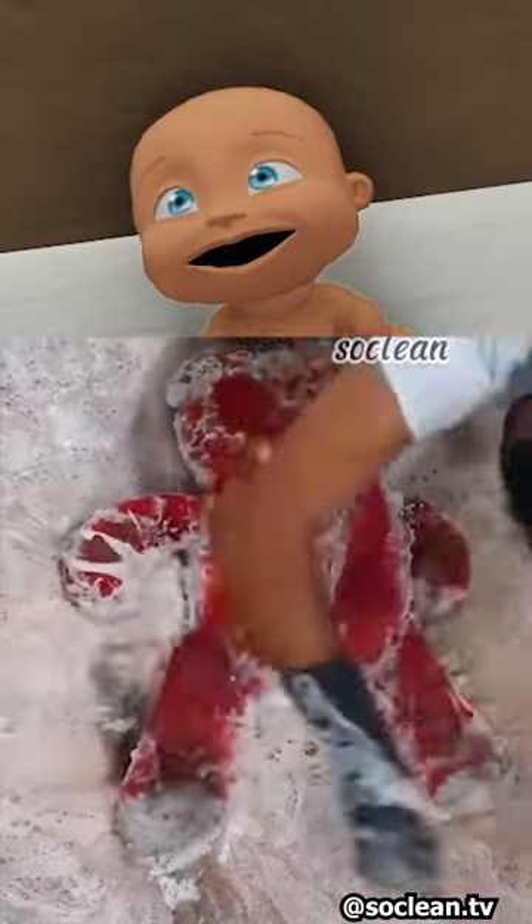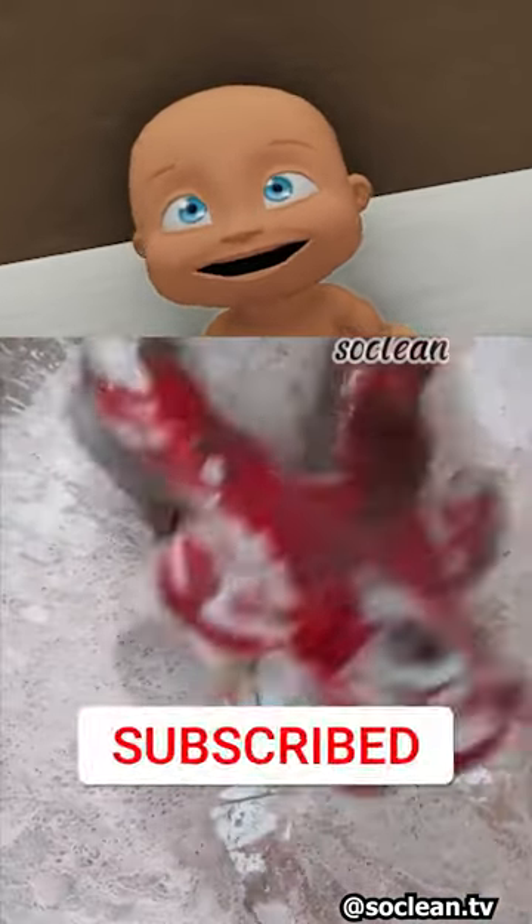No way, I want to see what this teddy bear looks like. If you like what it looks like, you have to like and subscribe. Let's see what it looks like. Oh, he's clean!